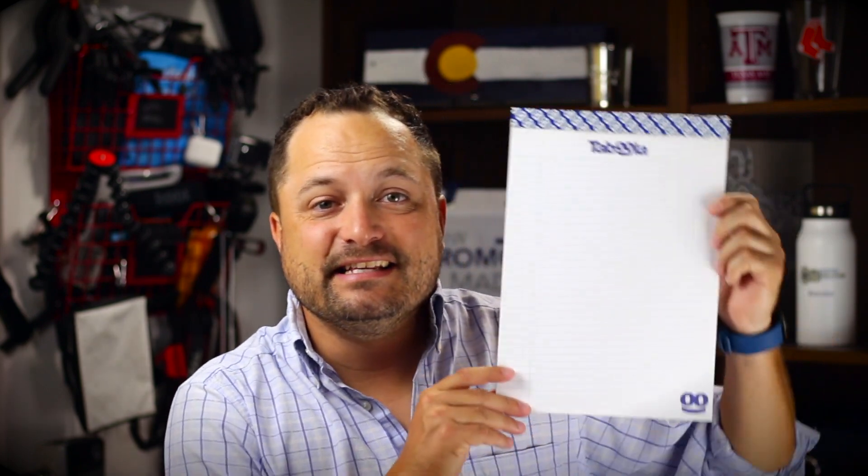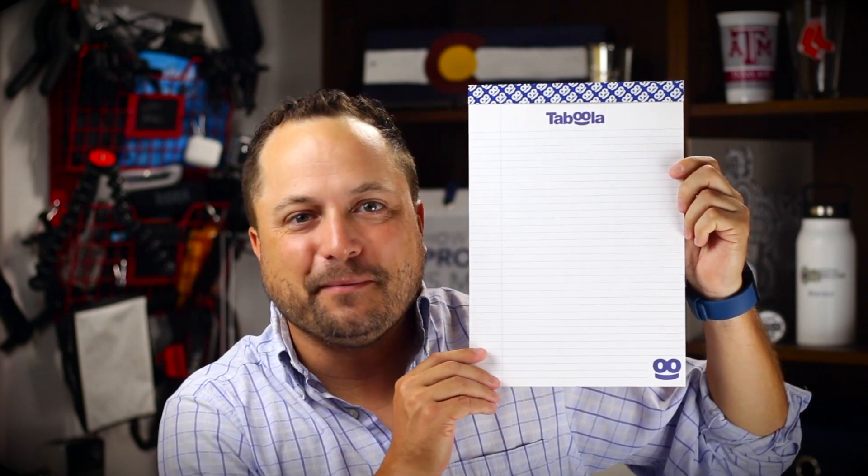Hey everybody, Brandon here — Promeray Day exclusively at Promo Corner. Every once in a while when I'm taking notes I'm gonna need something a little bit bigger than just those little tiny sticky note pads, and today's product is the legal pad from Drumline.